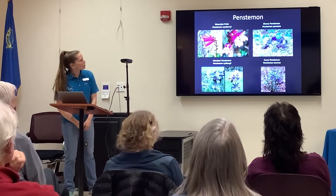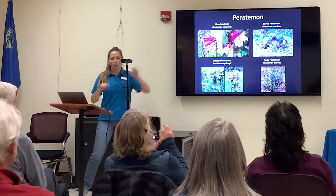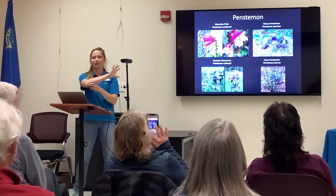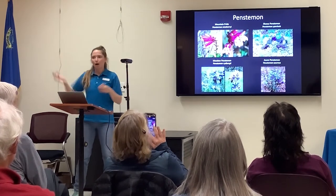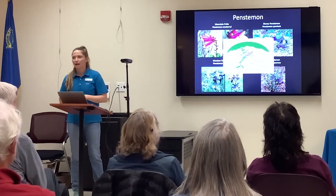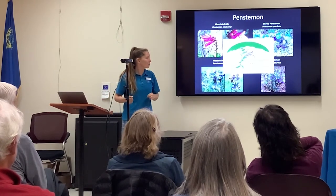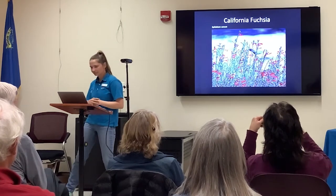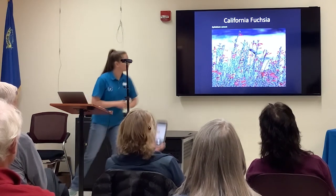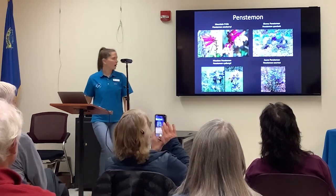Penstemon is another tubular flower found throughout the area — we have seven different types of Penstemon. Mountain Pride Penstemon grows out of granite cracks. If you're driving on Highway 80 or Highway 50, you'll see those granite slabs with bright pink fuchsia flowers coming out — that's probably Mountain Pride. The Mountain Pride flower is actually the mascot of the California Native Plant Society's Tahoe chapter. California Fuchsia is also pollinated by hummingbirds, just like Penstemon.